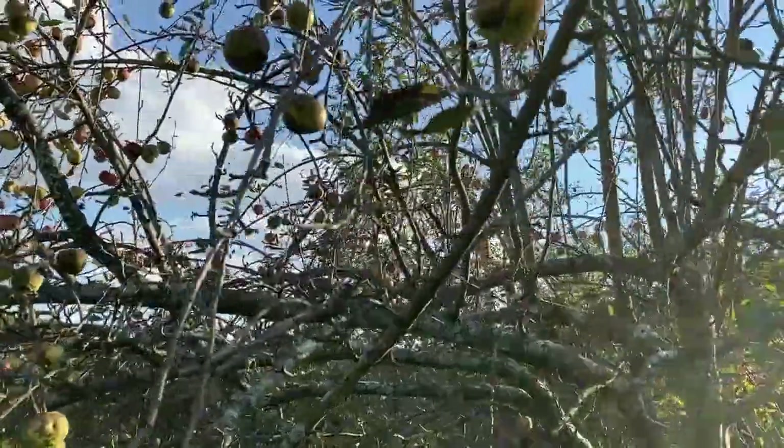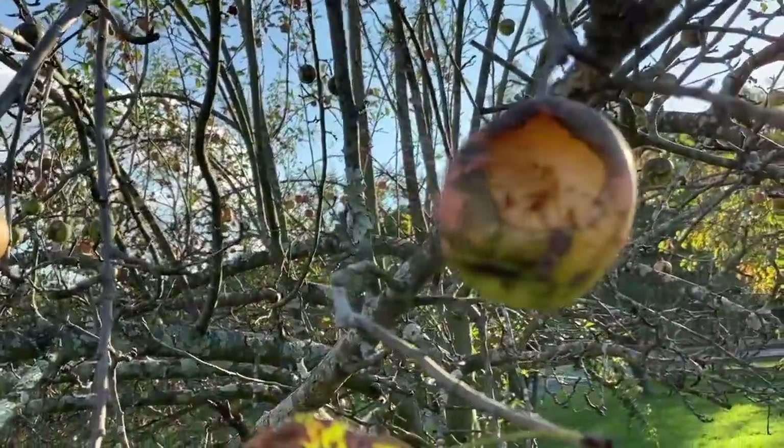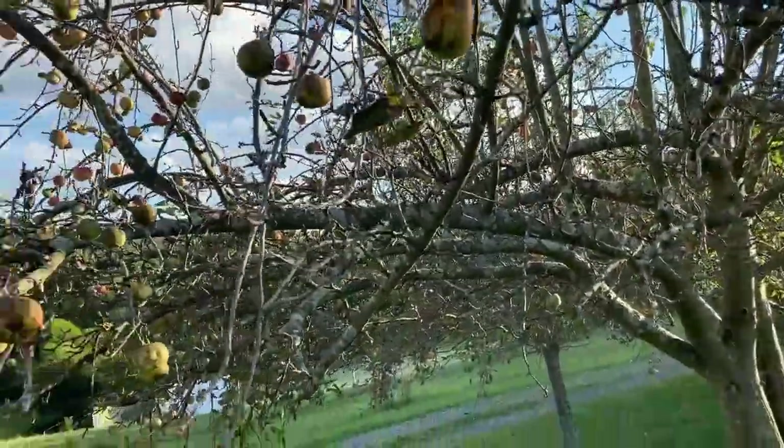Hey guys, Todd from Great Escape Farms here. I am in front of an apple tree, and this apple has a great big chunk out of it that's been eaten by one of these European hornets.